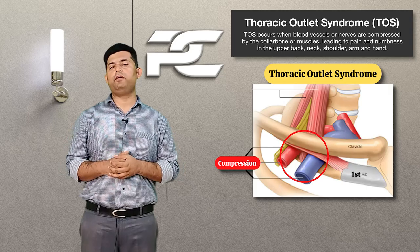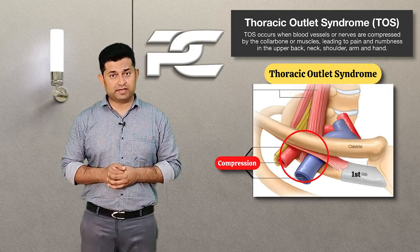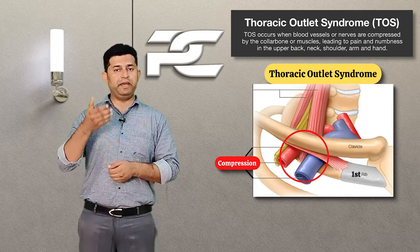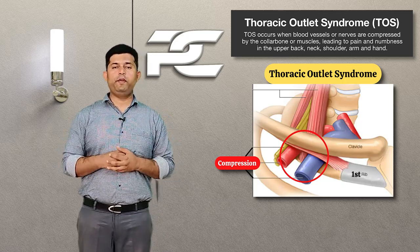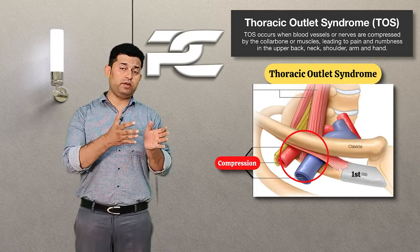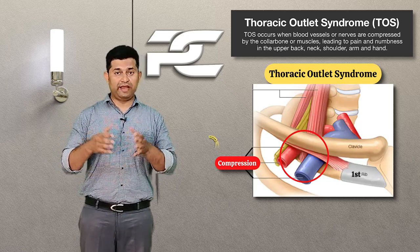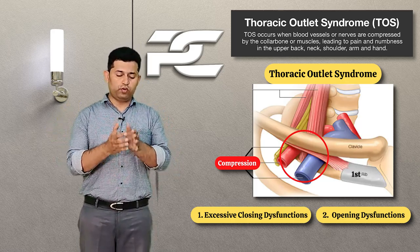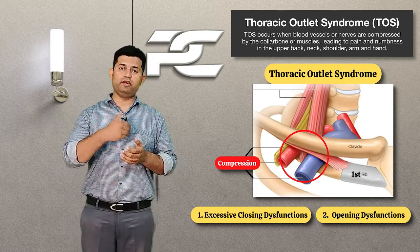Thoracic outlet syndrome is characterized by compression and mechanical irritation of the brachial plexus as it passes through the first rib and clavicle, with the first rib being inferiorly and clavicle superiorly. Whenever the opening and closing between the first rib and the clavicle becomes abnormal — either there can be excessive closing around the brachial plexus, or there can be dysfunctions related to the opening up of the space between the first rib and the clavicle.